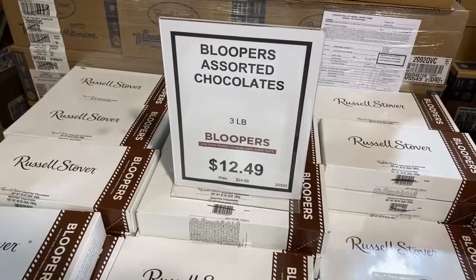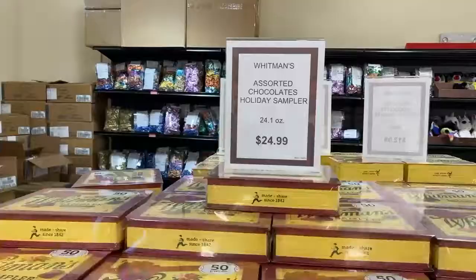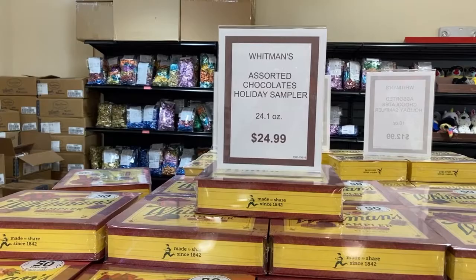Here's a spot that's definitely worth checking out. They have bloopers of assorted different chocolates, and for $12.49 you can get a three-pound massive box of these bloopers.